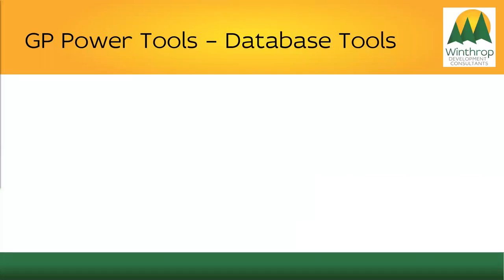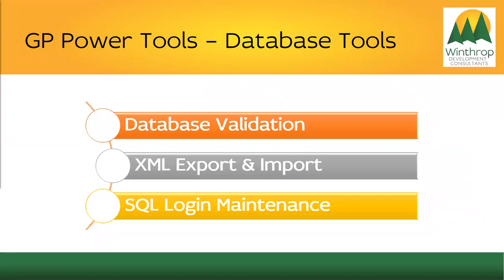Let's highlight the Winthrop Development Consultants database module of GP Power Tools. Database Validation ensures smooth upgrades, simplifies creation of test or dev environments, and easily migrates service. It checks for and fixes many issues that can cause system problems, including matching GP users, companies, and company access against SQL logins, database and database users, and more. XML Export and Import allows you to easily transfer small amounts of data between systems, such as security settings from test to live systems.